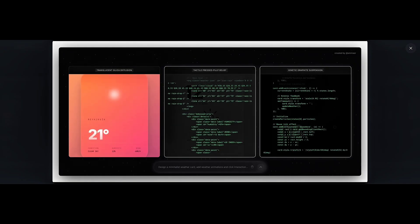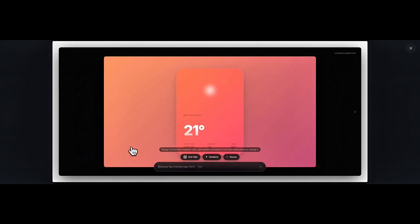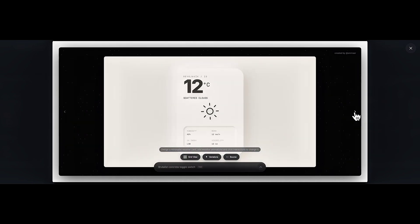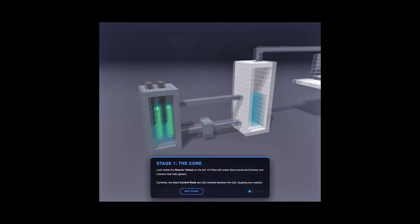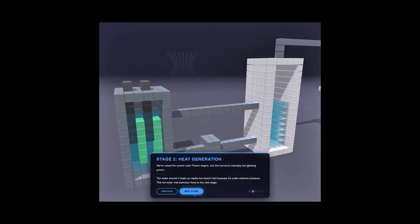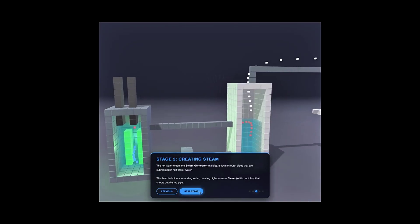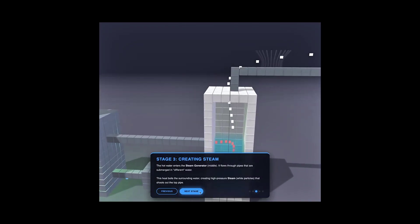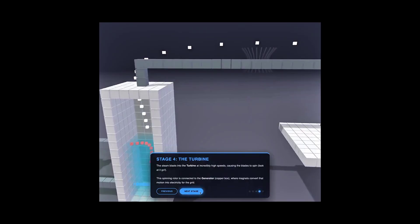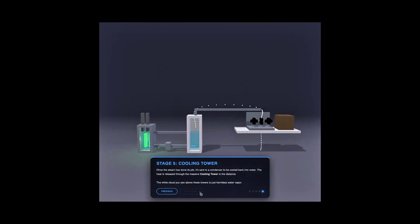If you're a student, this next test becomes extremely important. This test is about generating an interactive simulation for a complex topic — something that actually helps students understand concepts visually. I'm using a very common but critical topic: how a nuclear reactor works. It's a four-step process. First, nuclear fission releases massive heat. Second, that heat boils water. Third, the steam rotates a turbine to generate electricity. And finally, after passing through the turbine, the steam is recycled so the process can repeat.